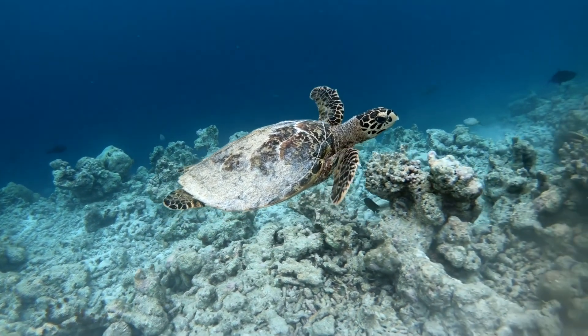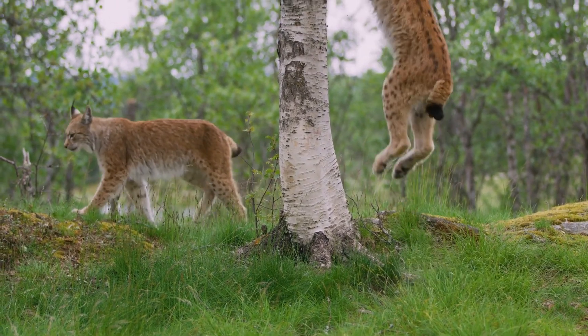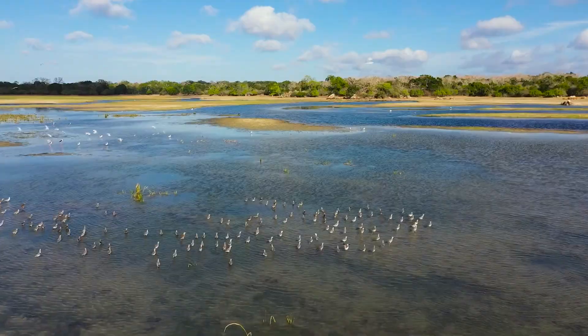Animals move in different ways to find food, escape danger and explore new places. Different animals have different body parts that help them to do this.